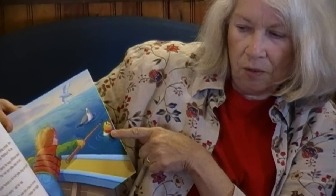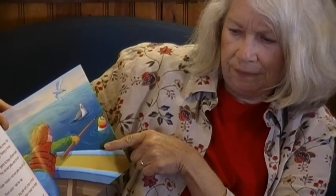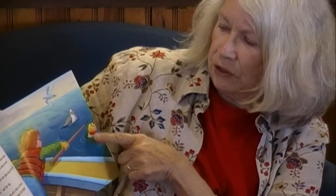A gaff is a long pole with a hook on the end. Susan used it to rescue a bucket she dropped overboard. 'Why are there so many seagulls out here?' said Susan. 'They're hoping you'll drop some bait overboard,' said her dad, 'instead of an empty bucket.'